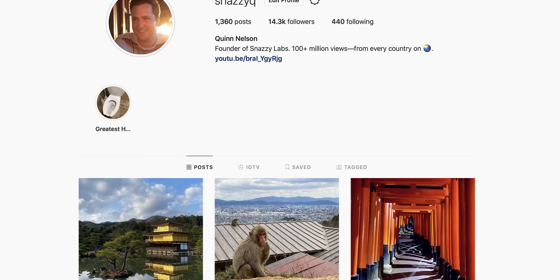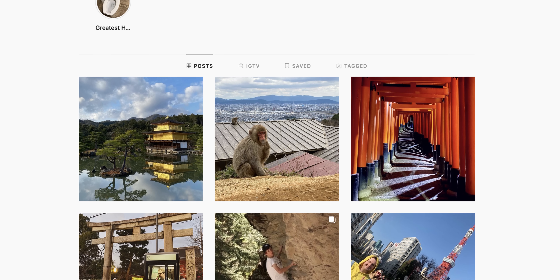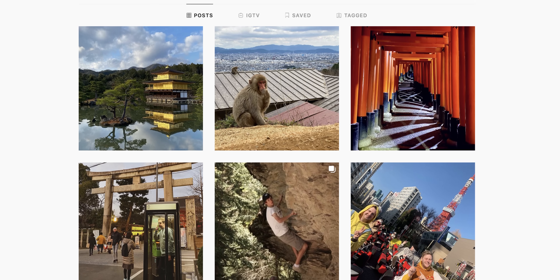This time around, we're going to show you how to make your own. After a word from our sponsor — well, there isn't one today — but my Instagram account. Be sure to give @SnazzyQ a follow if you're not already, because I have some awesome and exclusive content planned that we're going to begin posting there, so be sure to follow.